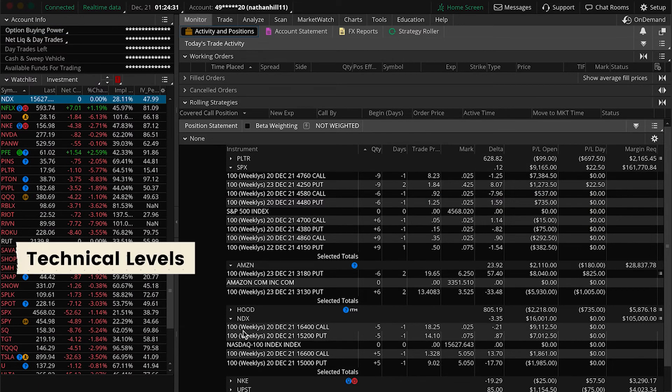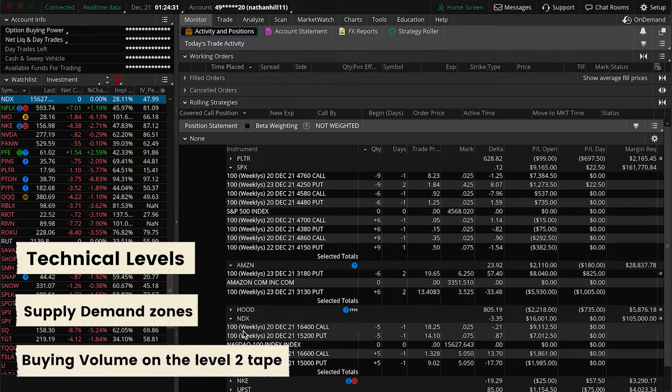We used technical levels, supply and demand zones, and buying volume on the Level 2 tape to determine the direction of the market.